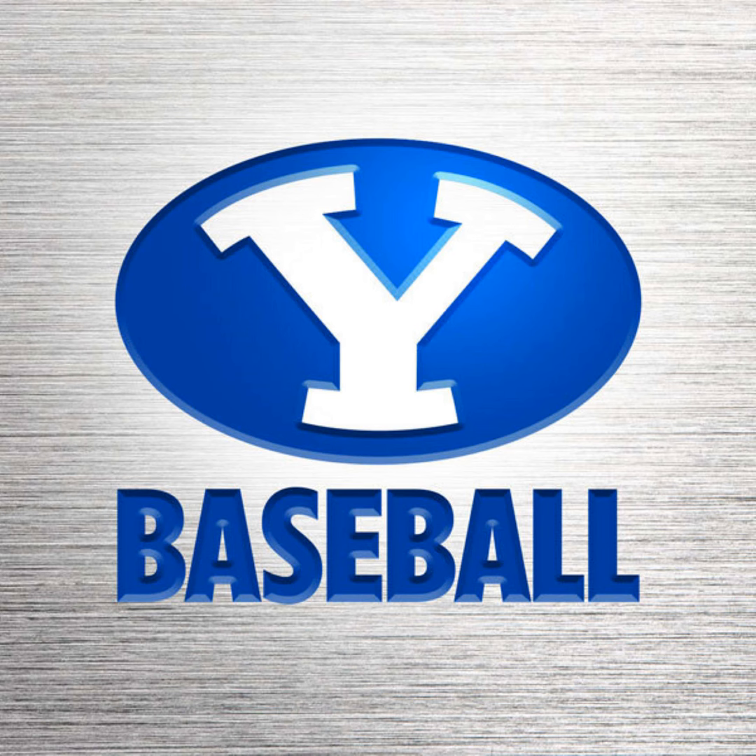You're listening to BYU Baseball. Here's the voice of the Cougars, Greg Rebell. PZ Printing pitching change for BYU in the top of the seventh — Carter Smith enters the game. The PZ Printing pitching change brought to you by PZ Printing. Nothing inspires like print.